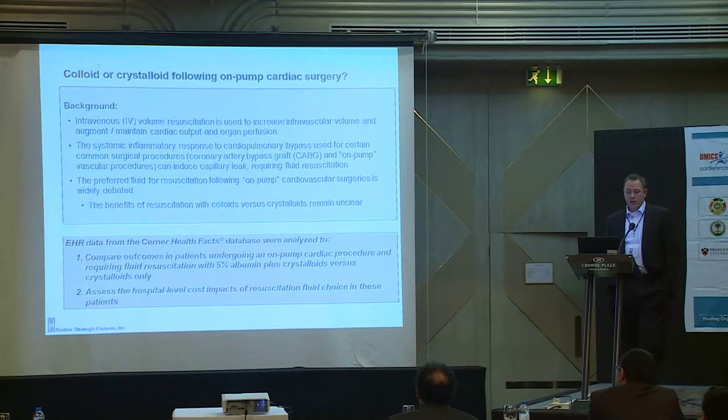We had two questions: first, to compare outcomes of patients undergoing on-pump cardiac procedures requiring fluid resuscitation, resuscitated with either 5% albumin plus crystalloid or crystalloid alone; and second, to assess the hospital-level cost impact of the choice of those fluids, given the significant cost difference between normal saline and 5% albumin.